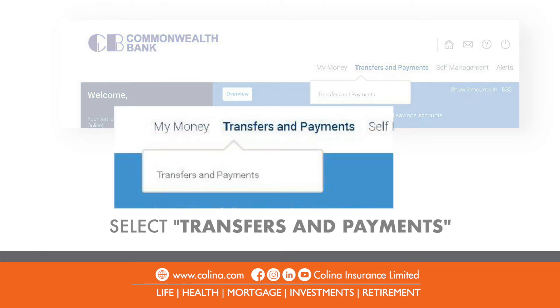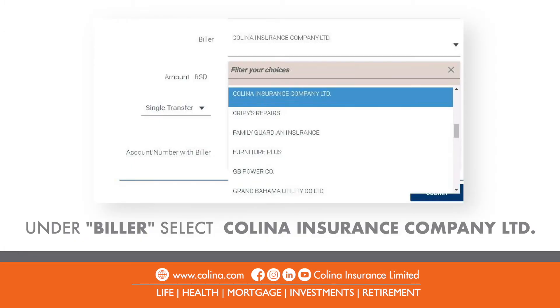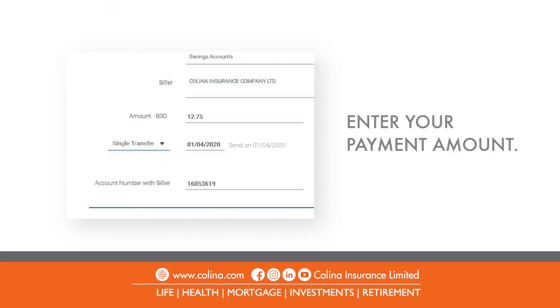Select Transfers & Payments at the top of the page. From the drop-down menu next to Select Payment Type, choose Bill Payments from the list. Go to the drop-down list next to Biller and select Colina Insurance Limited.